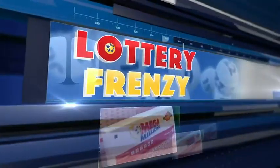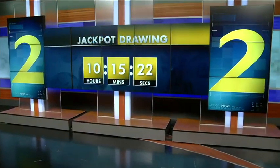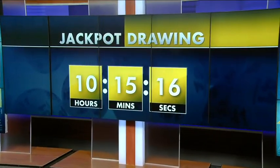The lottery jackpot just went up again in the last 45 minutes. The prize is now $1.28 billion. We're counting down to the drawing, which happens tonight right before Channel 2 Action News at 11, and it happens right here in our studios in Midtown. We're getting a behind-the-scenes look at how that drawing works.